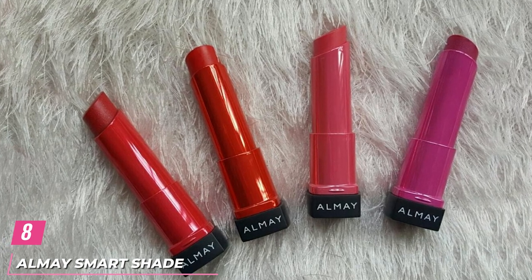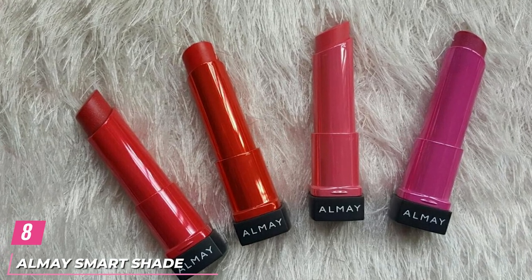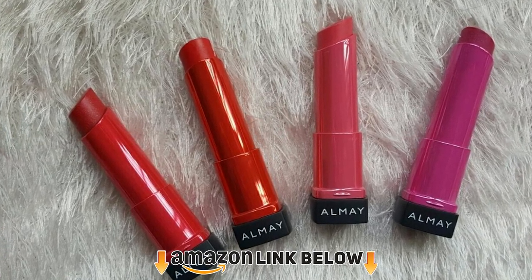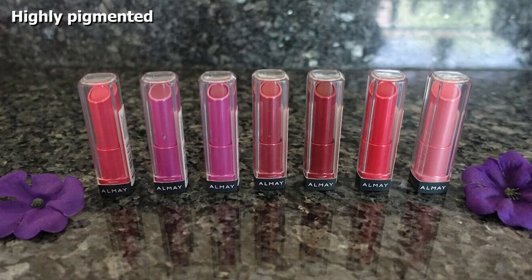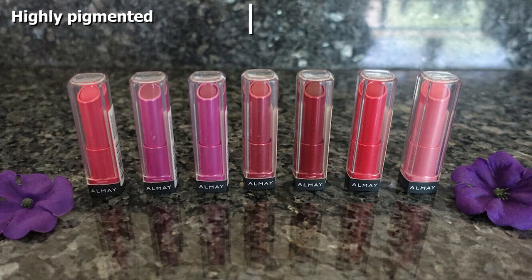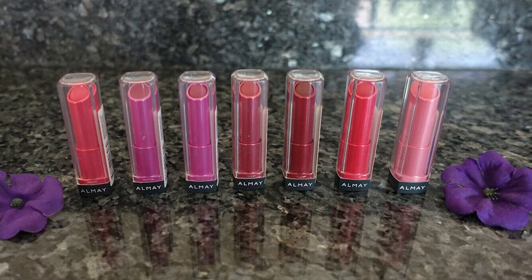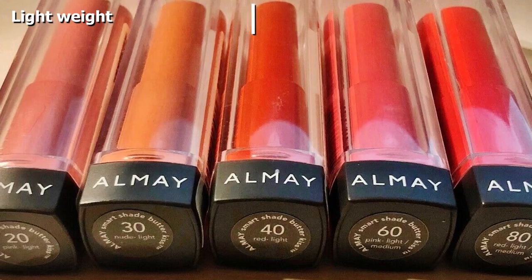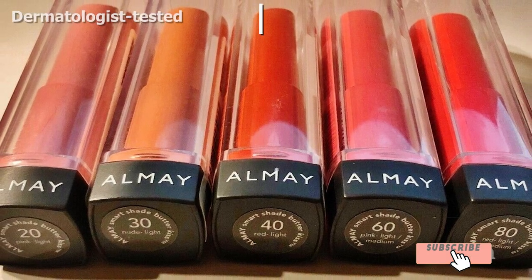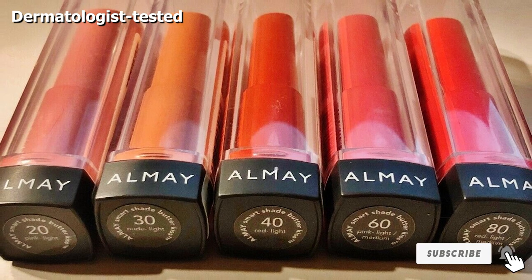The number eight position is held by the Almay Smart Shade Butter Kiss Lipstick. In the shade Red Light for light-to-medium skin tones, it is skin-safe and provides full coverage with a shiny finish. Its ultra-hydrating formula is enriched with shea butter and coconut oil that keep your lips plump and soft. The hydrating soft gel formula glides smoothly and stays for long. It has a hypoallergenic formula and is free of allergens and harmful chemicals.